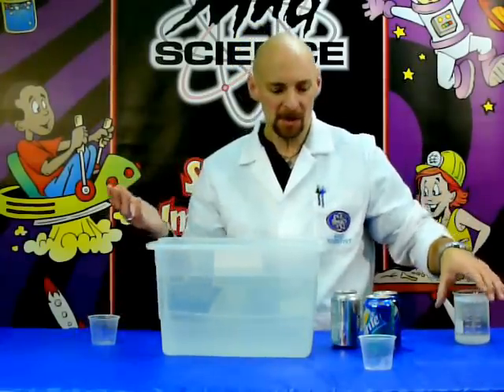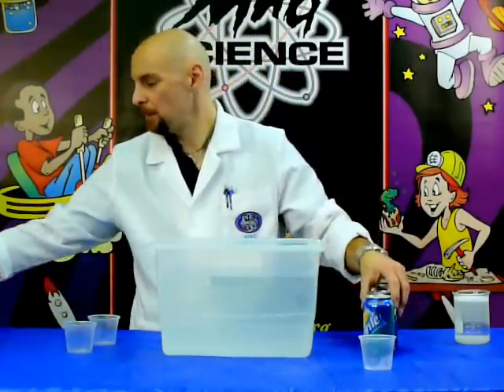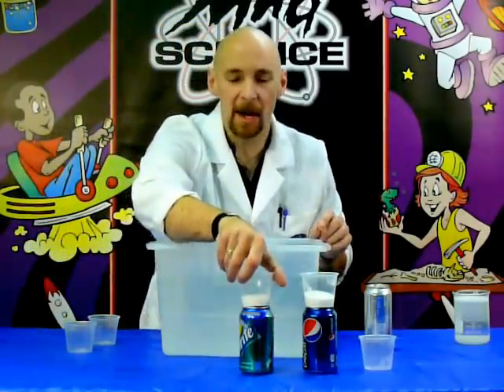So I know you're probably thinking, how much sugar exactly is in these things? Well, the Diet Coke — there's no sugar in there. The Pepsi has 41 grams of sugar. 41 grams. The Sprite has 38 grams.